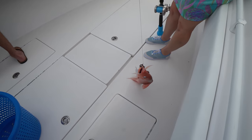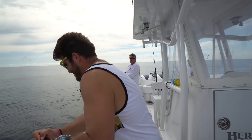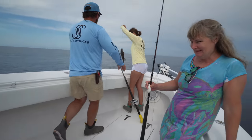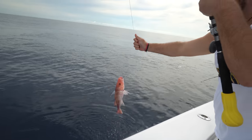That's a keeper for sure. Jed's hooked up too. Good job, Mom. Let's put him back.